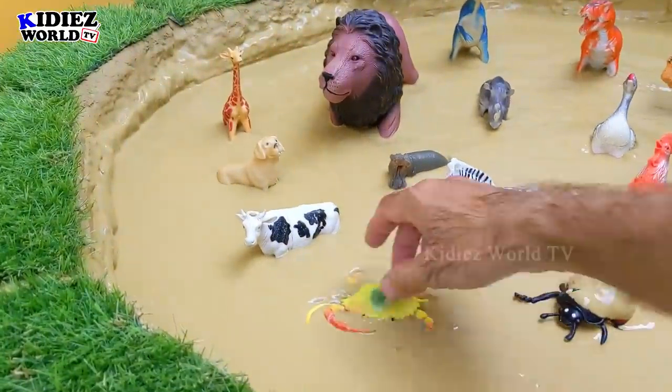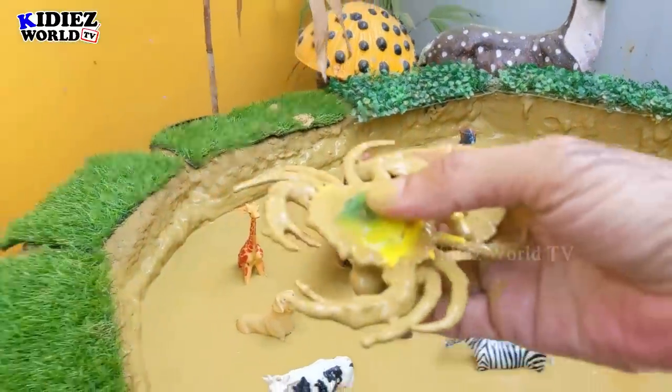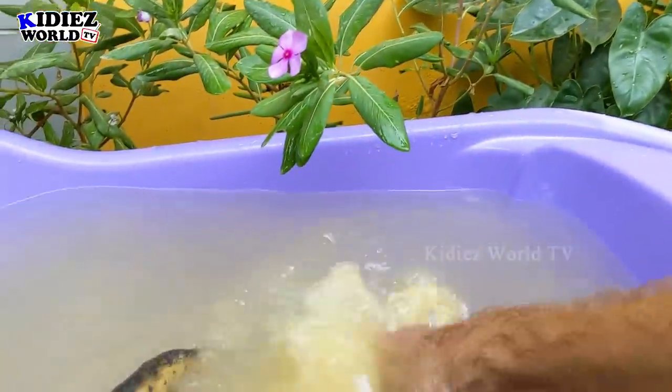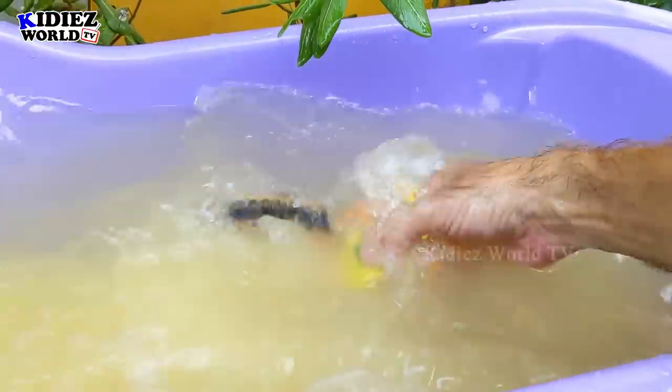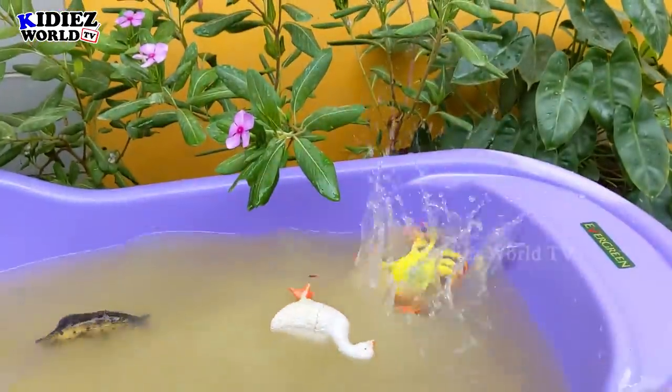And the next one we have is Crab. Crab is a sea animal basically. Also considered as a seafood. Crab. Here we go.